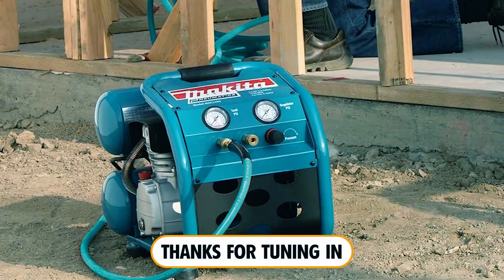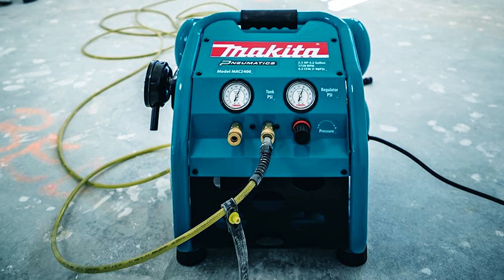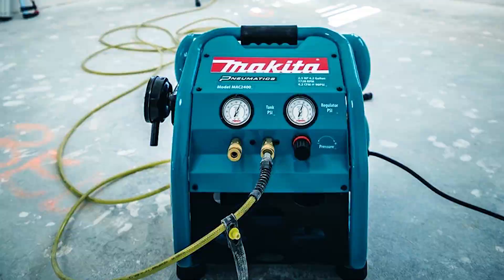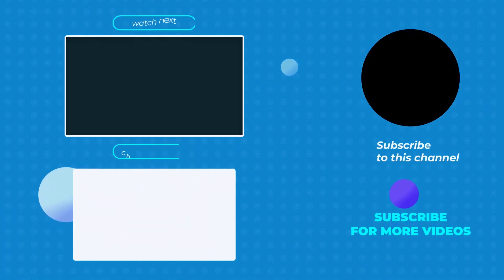Thanks for tuning in to discover the perfect air compressor for your home garage. Don't forget to subscribe for more expert tips, and stay tuned for our next in-depth reviews. See you next time!